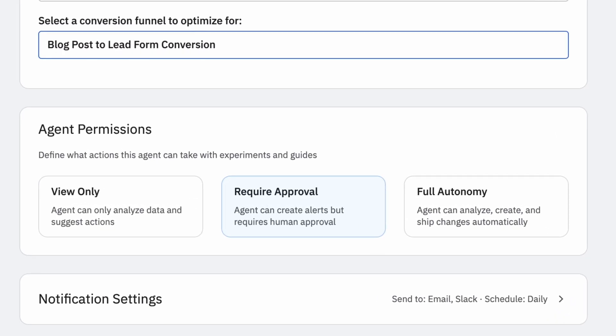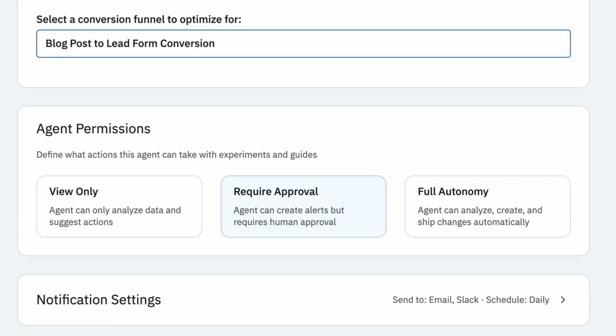From a guardrails perspective, agents won't make user-facing changes without your approval. But over time, as they earn your trust, you can give them the ability to ship certain changes on their own. And because agents are always working behind the scenes, they can respond immediately to new issues.